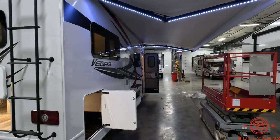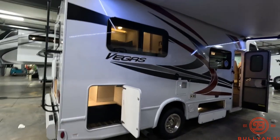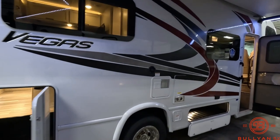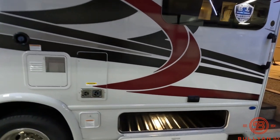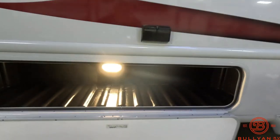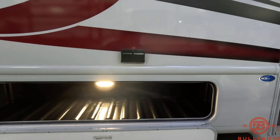Full-size electric awning with built-in LED lights. Fresh water fill on this side, along with your furnace and water heater. Additional exterior storage here, along with a couple of extra 110 outlets.